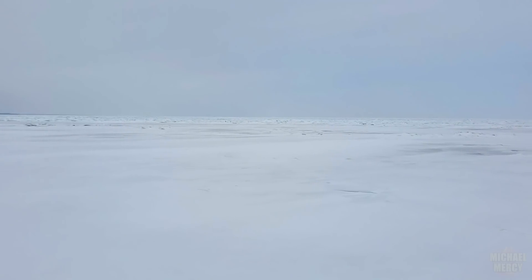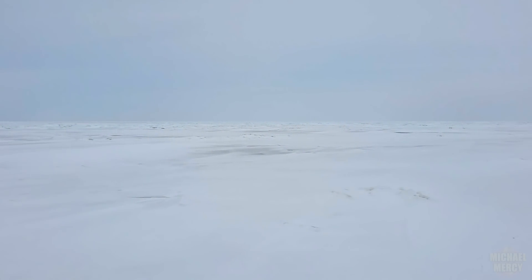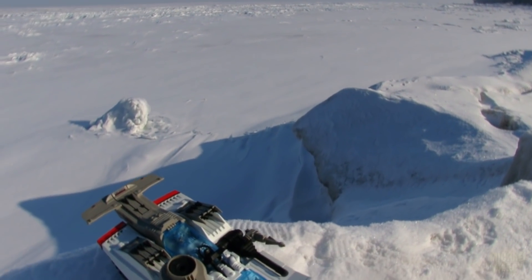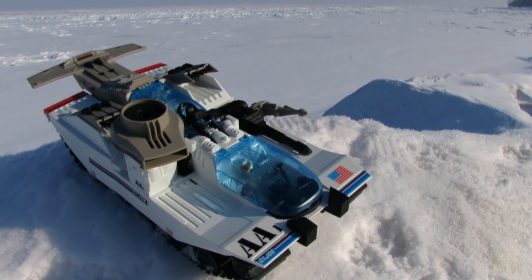Yo, Snow Joes! Even in the coldest, most barren tundras, there's a phenomenon that can shatter the frozen silence and stillness. It's called an avalanche! And when this avalanche starts rolling towards you, you better make like Tomax — or was that Samot? — and retreat!